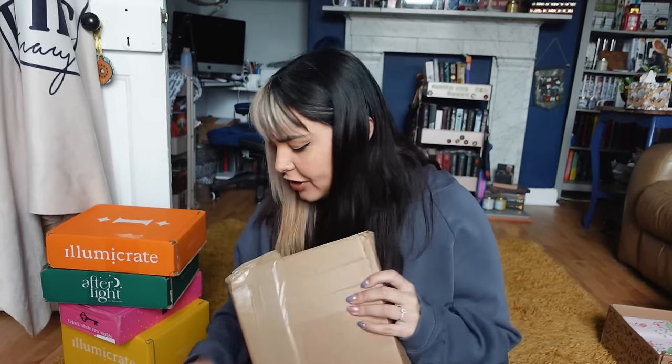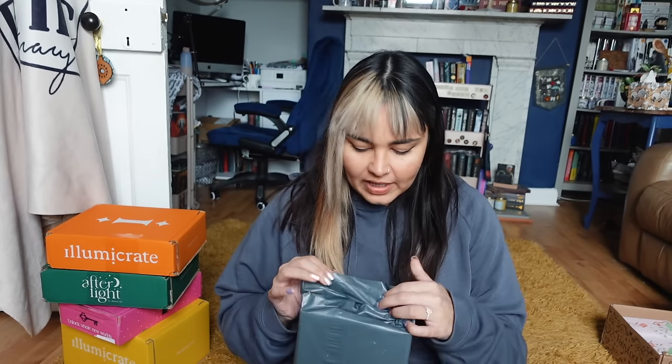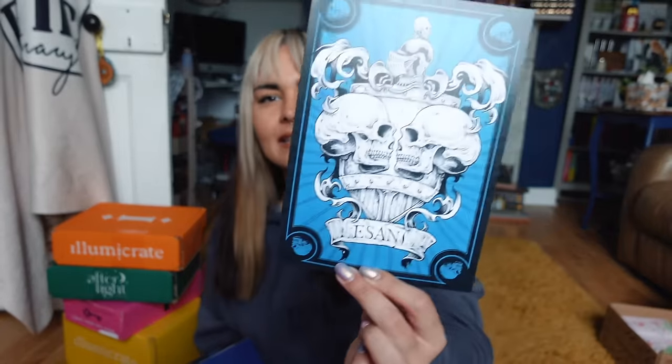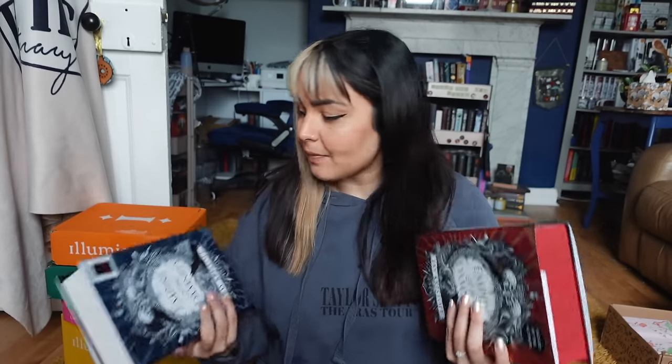Before the Illumicrate, we'll go with the Forbidden Planet edition of Empire of the Damned, which is a nice segue into the Illumicrate edition. The Forbidden Planet edition is the blue one — it's House Essen this time, so you get a card as well. The foil-in under the dust jacket is the same as the original, just a blue variant. I wish Jay Kristoff was this hyped when Nevernight was being released — I would definitely have had 95 editions of Nevernight, which is one of my favorite series of all time.